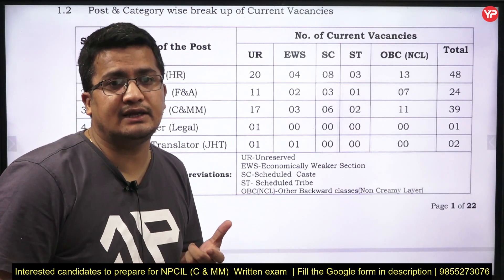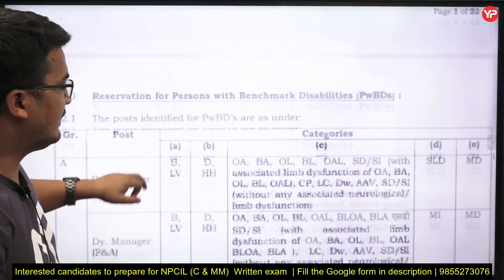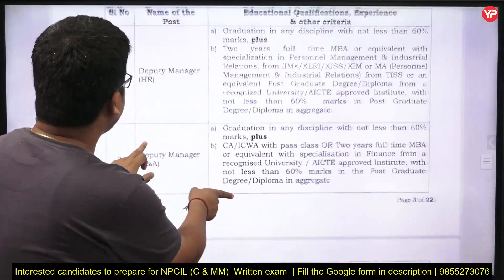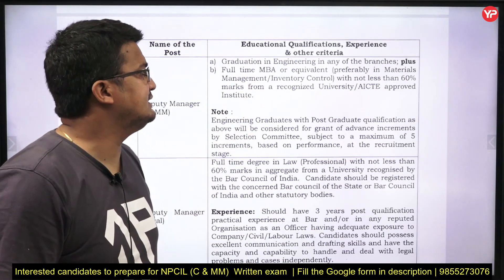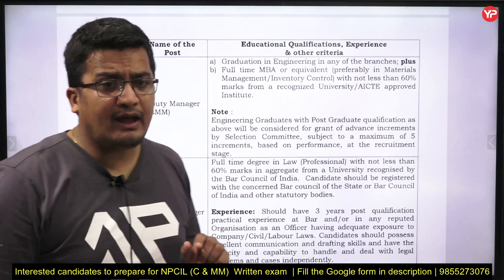For this position, they are going to conduct a written test for further shortlisting. The eligibility is graduation in Engineering in any branch, plus a full-time MBA. Let's check that and then go further with the exam pattern and how to prepare.